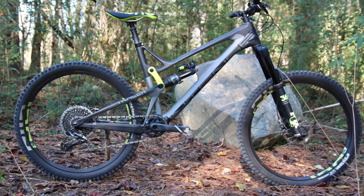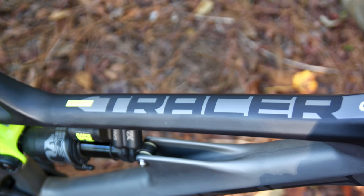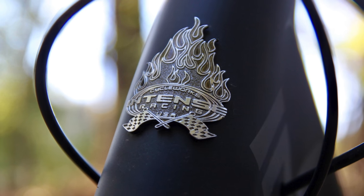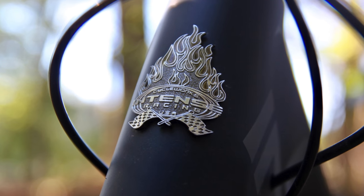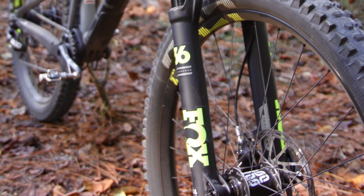Next I tested the Intense Tracer. Intense just bumped up the travel on the Tracer to 165 millimeters in the rear and increased the bike's reach. Singletrack's readers recently chose the Tracer among the best and most innovative bikes of the year.